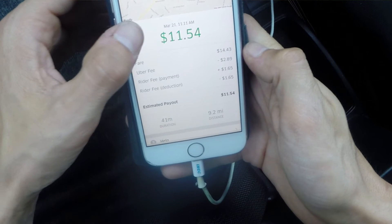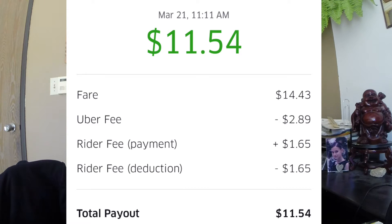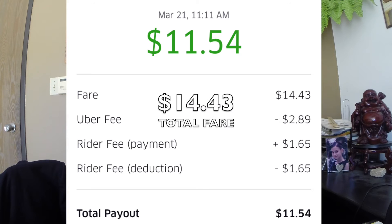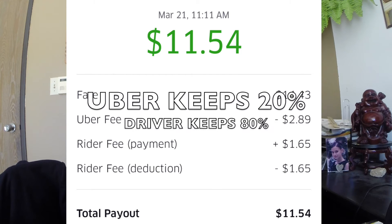Here's a breakdown of the charges for a ride. The fare for this ride was $14.43. Notice the rider fee payment of $1.65, then below that the rider fee deduction of $1.65. So for $14.43, Uber took $2.89 as a fee, which is exactly 20% of the money paid for the ride.